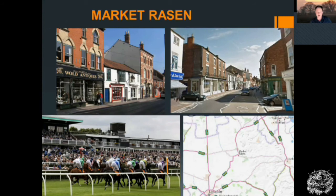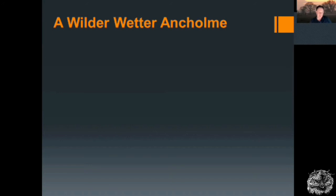Market Rasen at the southern end of the Ancholme is a really thriving small town with an established tourism industry because of the races — Market Rasen is famous for that. Surely we can find better ways of maintaining the infrastructure, increasing the quality and embedding it in a more sustainable landscape to bring benefit to all concerned.